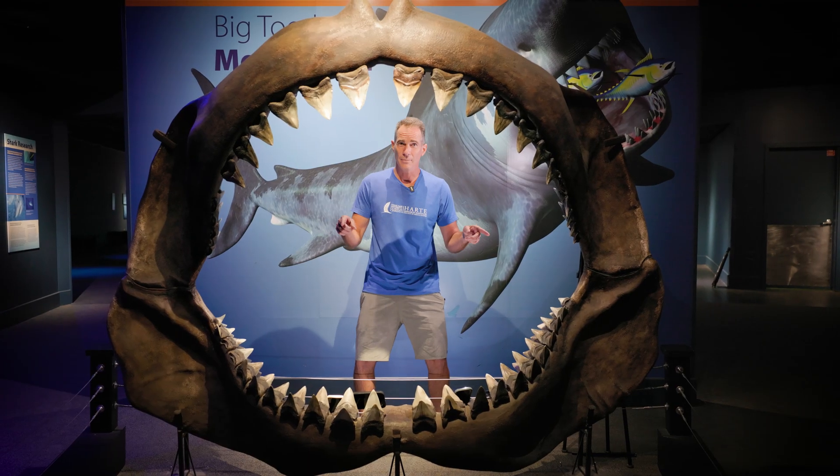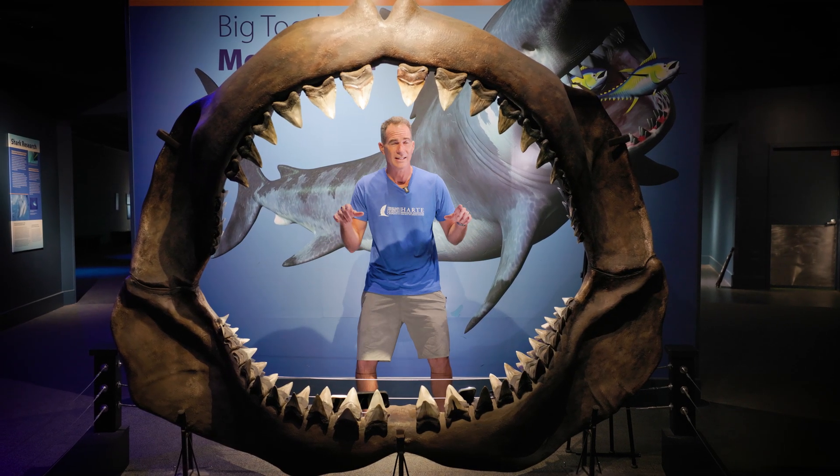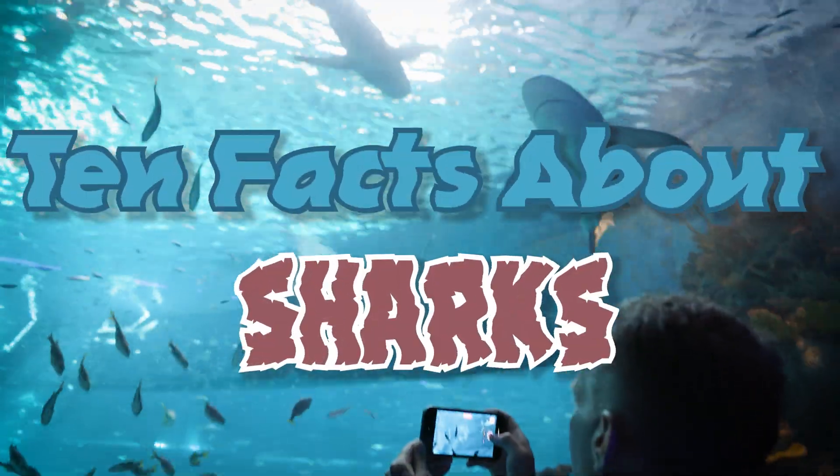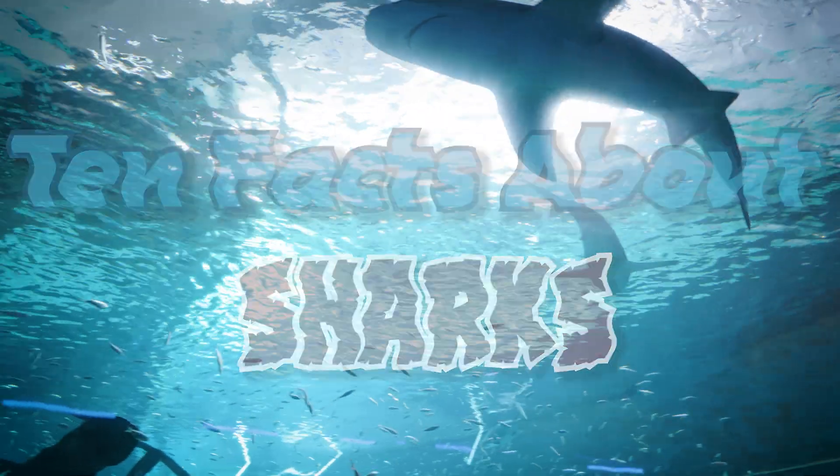Jace Tunnel here. We're off the beach today and we are actually at the Texas State Aquarium where we're going to be talking to you about 10 facts about sharks. So let's get to it.